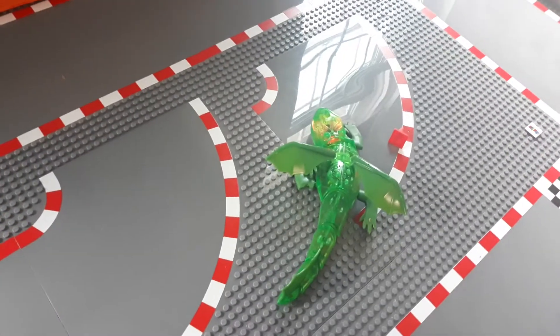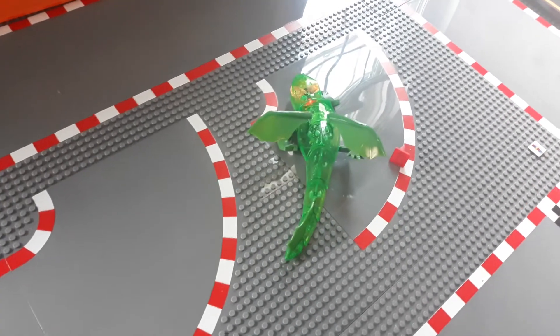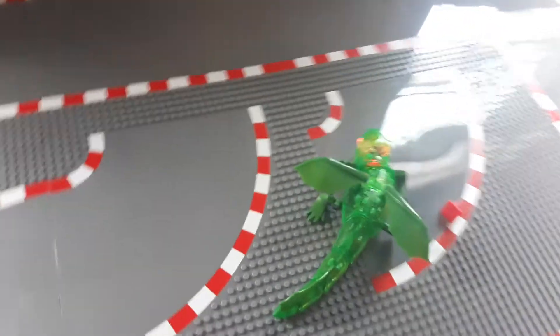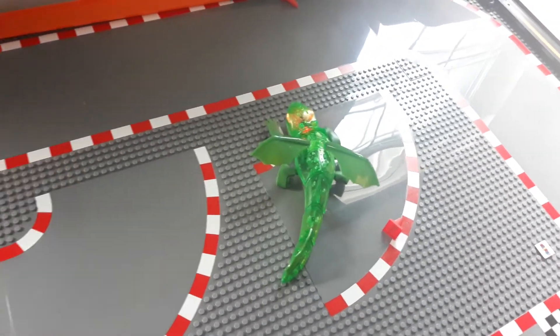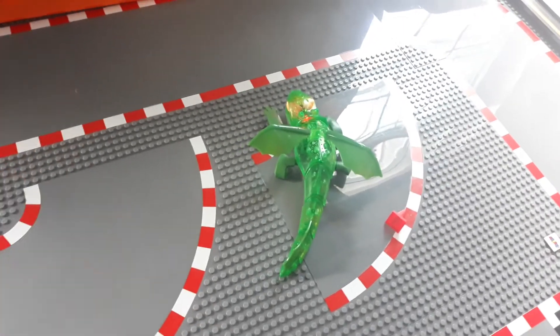Oh boy, I have too much fun with remote control animals. I mean, heck, I have too much fun with the cars too. Remote control cars, remote control animals — I love it all. Thank you for checking this out. See you around.